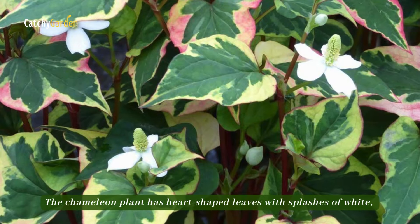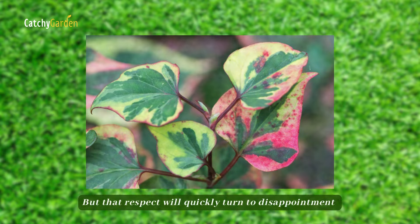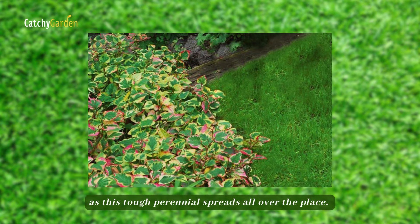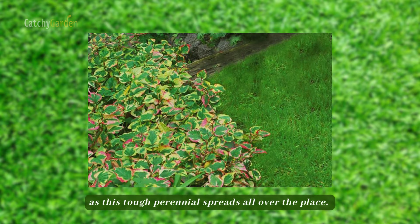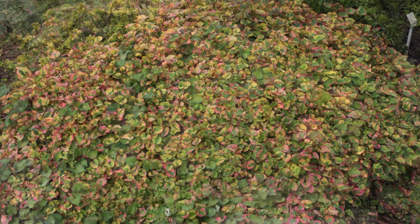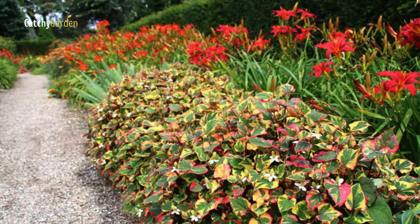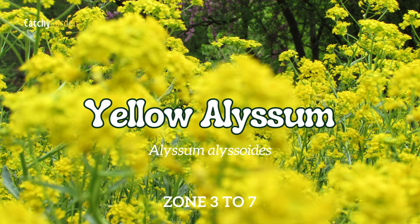Number one: lily of the valley. This is a well-known yard plant. Its fragrant bell-shaped white flowers in early spring make it a favorite, and it does well in dry shade where not much else will grow. On the other hand, lily of the valley makes me hate it because it starts to spread like crazy a year or two after growing it, killing nearby plants. Once it starts, this active spreader can't be stopped without constant attention.